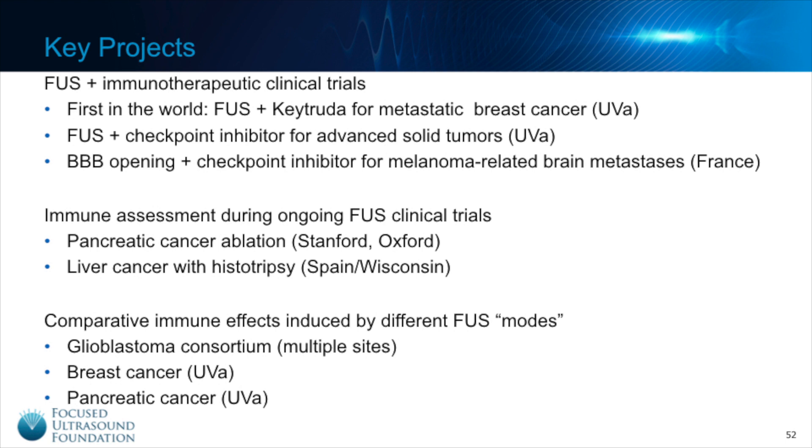Finally, there are several mostly preclinical studies critical to determining the role of different Focused Ultrasound modes. The Focused Ultrasound Foundation has been funding a multi-site consortium in glioblastoma where researchers at six different sites used the same animal model, each looking at a different mode of Focused Ultrasound to assess how their particular mode affected the immune response. Results suggest that histotripsy may induce the strongest anti-tumor immune response in this model, though different modes may be more appropriate in other tumor types or when paired with particular immunotherapeutics. There are also multi-modality studies ongoing at UVA for breast cancer and pancreatic cancer. I hope you appreciate the breadth of great work going on in this field and join our excitement about what the future holds for Focused Ultrasound and cancer immunotherapy.